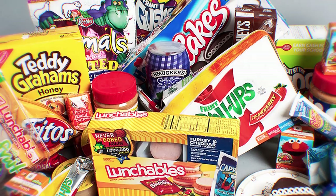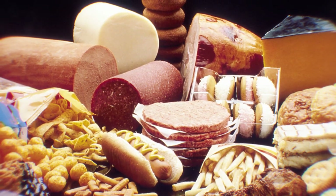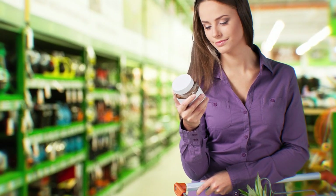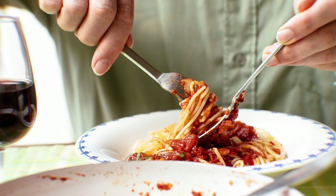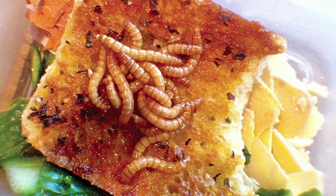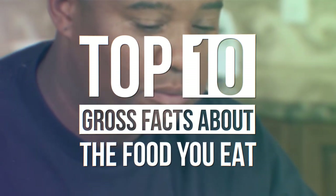In a world of processed food and ready-made meals, it can be difficult to maintain a healthy diet. Most of us try to avoid saturated fat, cholesterol, and sodium by reading the nutrition facts on our favorite foods. But it turns out there are much worse ingredients in our food than the usual suspects. Many processed foods include such disgusting additives as bugs, animal secretions, and human hair. Today we're exploring 10 gross facts about the food you eat.